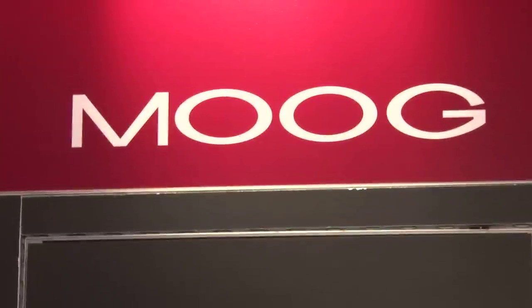We're continuing our coverage here from ITSEC 2011 in Orlando. We've stopped by to talk with Toby here at the Moog booth. And if you could, just tell us a little bit about what you're showing off at the show this year.